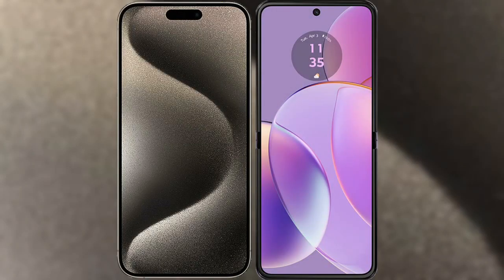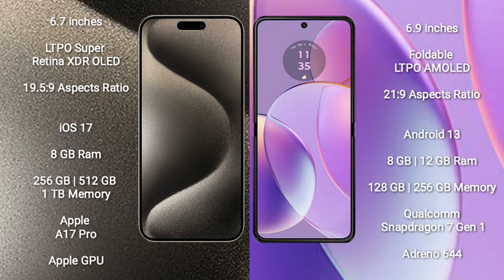I will compare the new iPhone 15 Pro Max with Motorola Razr 40. iPhone 15 Pro Max comes with a 6.7-inch LTPO Super Retina XDR OLED display and aspect ratio 19.5:9. Motorola Razr 40 comes with a 6.9-inch foldable LTPO AMOLED display and aspect ratio 21:9.